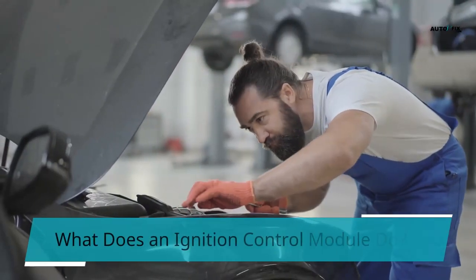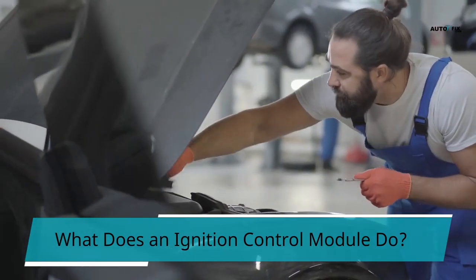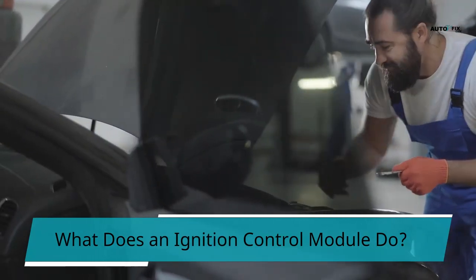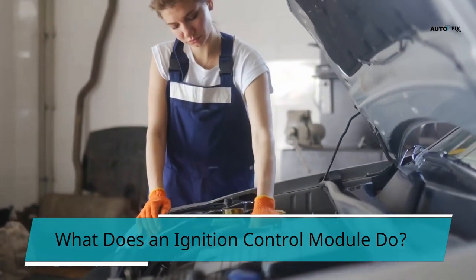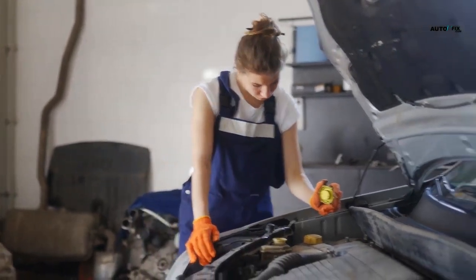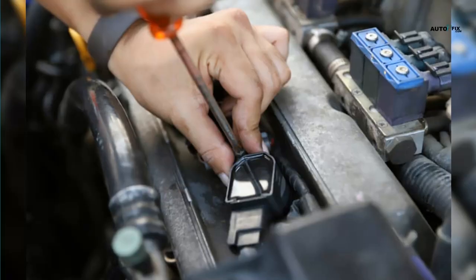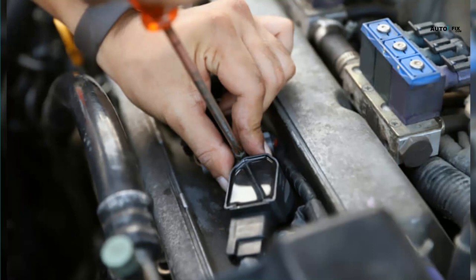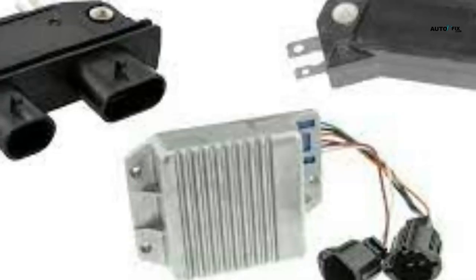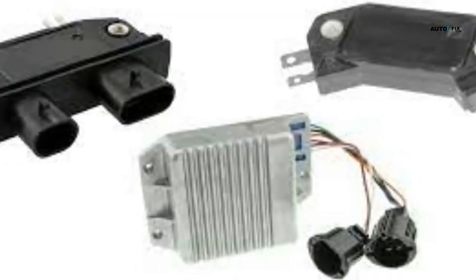What does an ignition control module do? To understand what the ICM does, you must know the mechanism of the ignition system. The ICM is also known as the control unit or igniter. In most combustion vehicles, the ignition control module is near the car distributor, an enclosed rotating shaft used in spark ignition in the engine. The ICM regulates the ignition system in vehicles. This ignition system consists of cables and other components working together to generate and transport the required voltage to the spark plugs. The entire process creates a spark that raises the temperature of the air-fuel mixture to propel combustion.